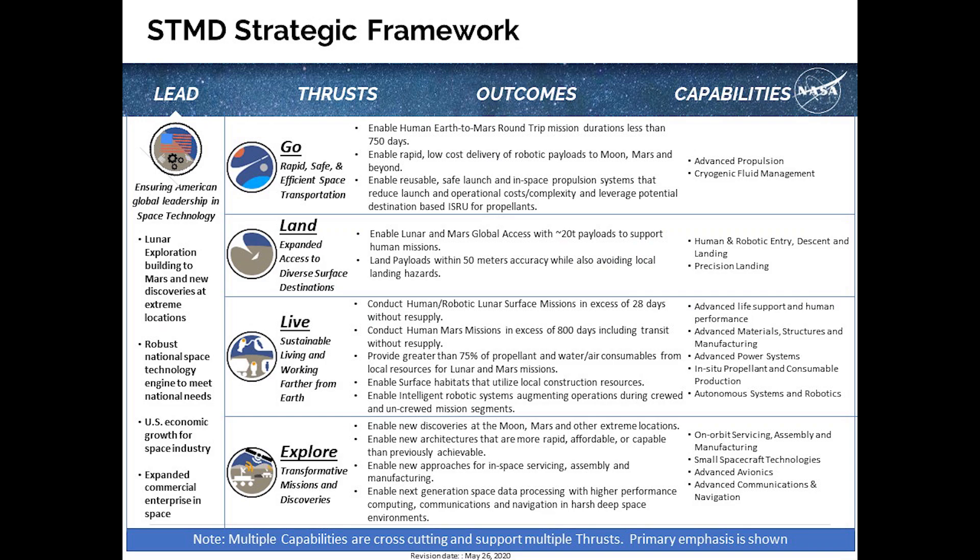The STMD framework is based on the thrust of Go, Live, Land, and Explore. We are making the investments today necessary to enable the human exploration of Mars with acceptable round-trip crew times, the efficient delivery of cargo and pre-positioning assets, but also fostering economic growth and the commercialization of cislunar space.